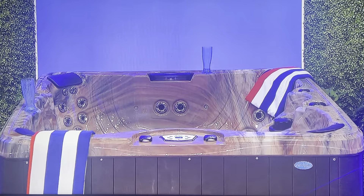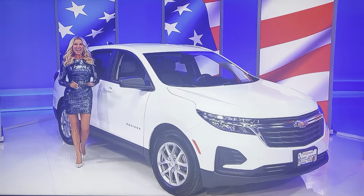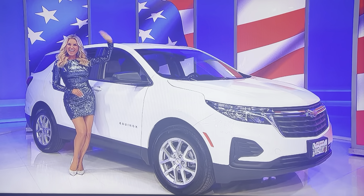So it's a new hot tub, an e-bike, and a brand new SUV! It's yours if the price is right!